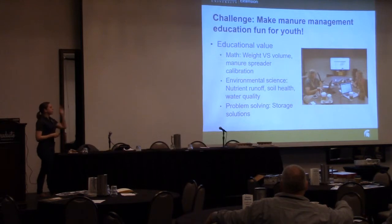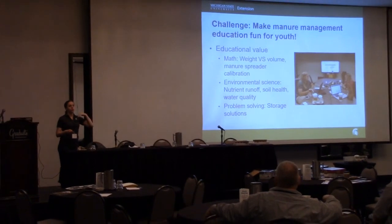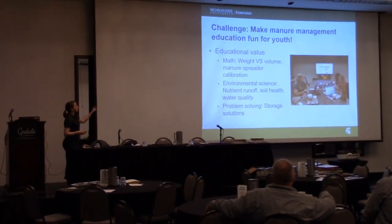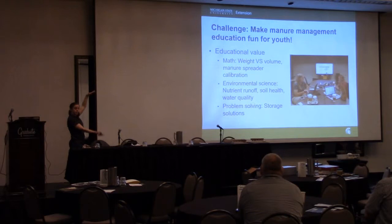Basically, what we've done with this PowerPoint is put together the information that youth leaders need to teach about manure management with horses. Within the PowerPoint, we include lesson plans with the materials needed for activities, how to run the activity, the goals, and what outcomes kids are learning. They don't have to use all the activities — they can do one at a time and make it into a series for their youth.